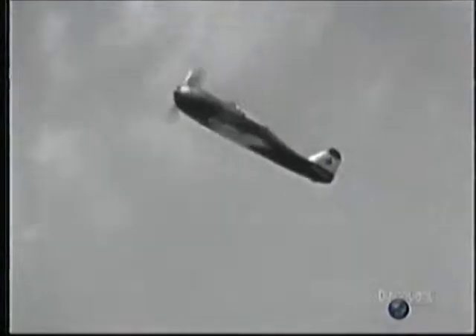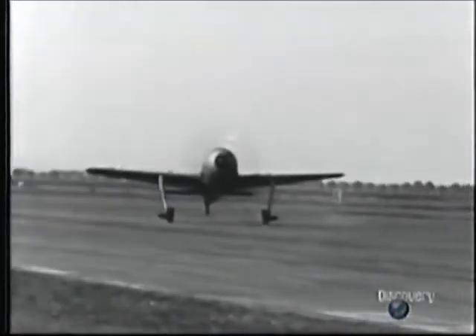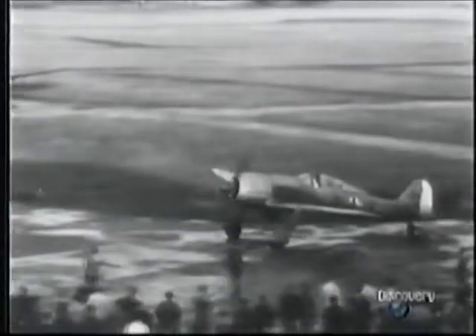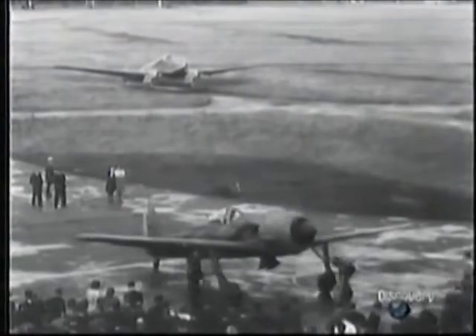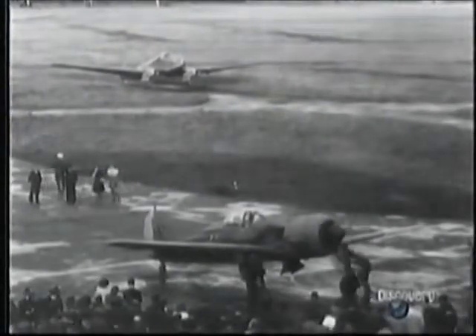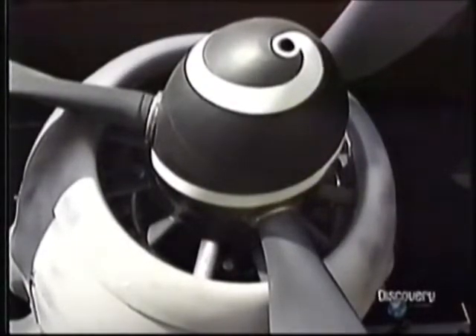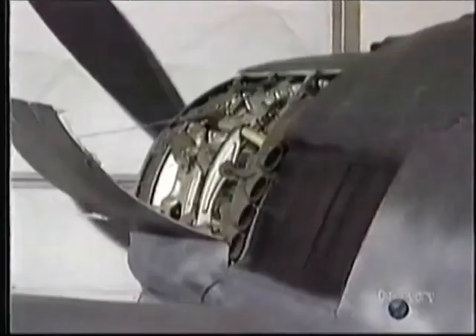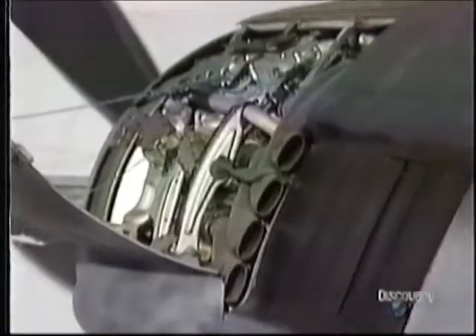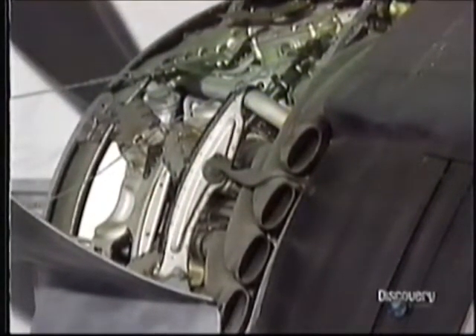Reich Marshal Goering gave instructions that Focke-Wulf should prepare to expand production of the new fighter. Production model 190s reverted to a conventional cowl. And with the pilot now further away, he was completely insulated from excessive heat, although an internal cooling fan was still provided behind the plane's propeller. The fact is that the small aerodynamic benefit from the original cowling system was easily offset by the added power of the new engine.